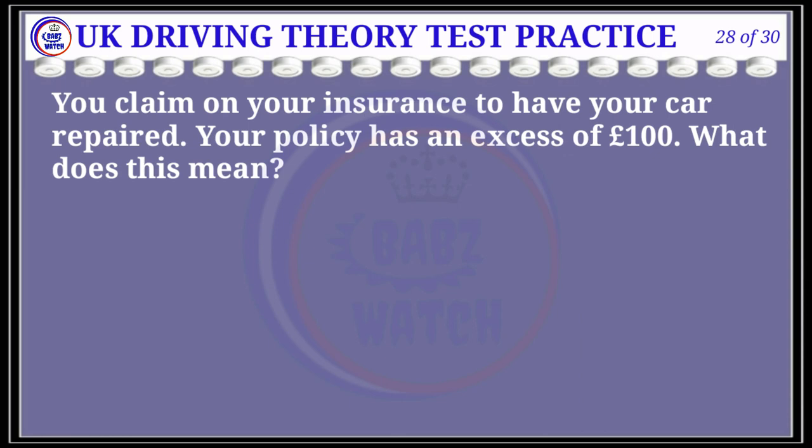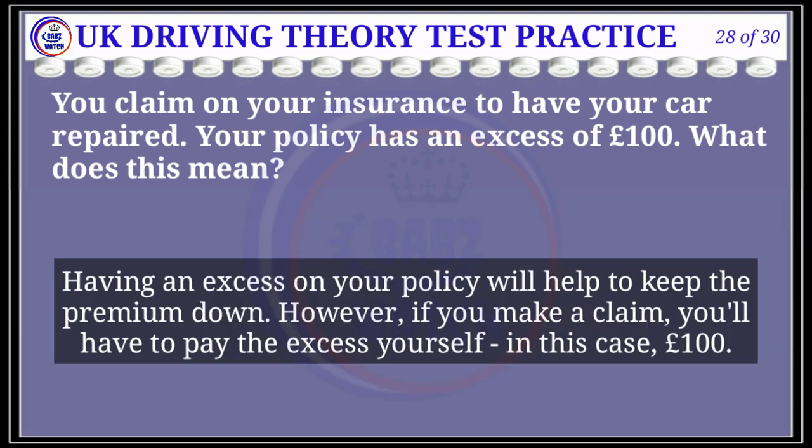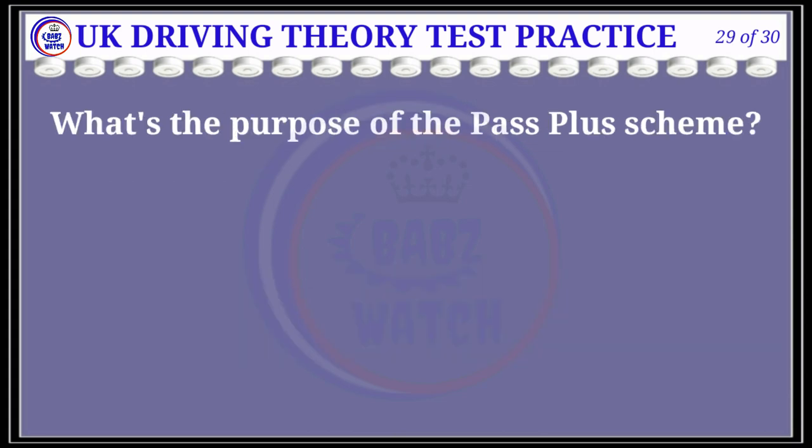Question 28 of 30: You claim on your insurance to have your car repaired. Your policy has an excess of £100. What does this mean? The correct answer is C: you'll have to pay the first £100 of the cost of repairs to your car. Explanation: Having an excess on your policy will help to keep the premium down. However, if you make a claim, you'll have to pay the excess yourself — in this case, £100.